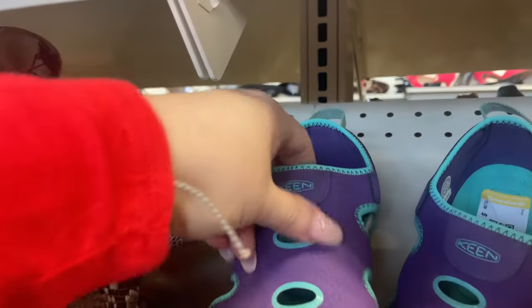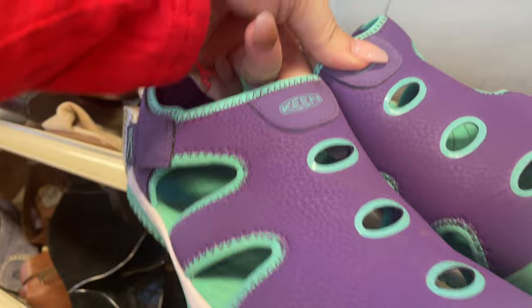I've mentioned before in previous videos that Keen is a hot seller for me on my eBay and Poshmark stores. So when I saw these — the bright colors, the excellent condition — I threw them in my buggy immediately.